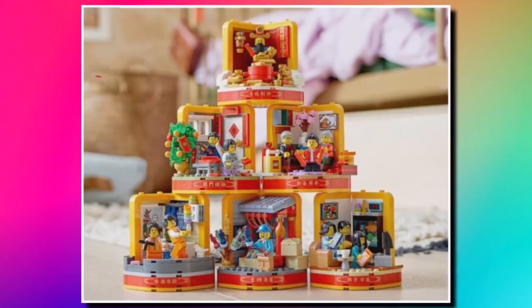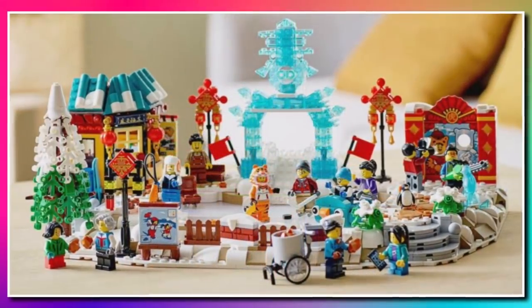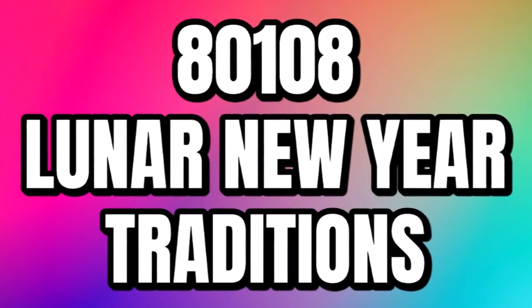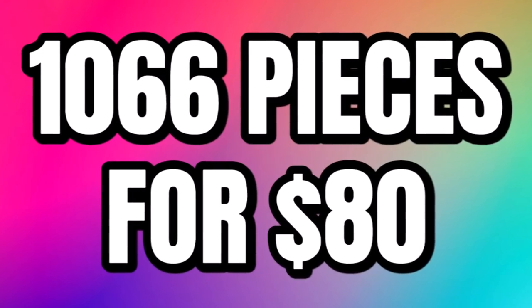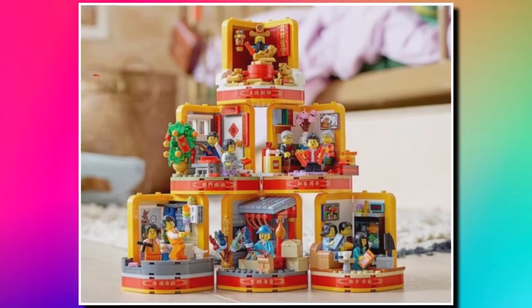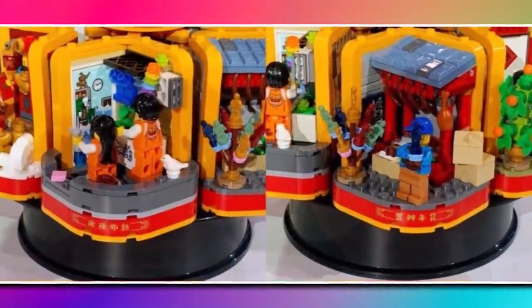So today, LEGO went ahead and revealed two of the LEGO Chinese New Year sets, which will be launching in 2022. First up, we have 80108, which is the Lunar New Year Traditions. This one is going to contain 1066 pieces for $80. We don't currently have any other prices yet. It's a series of vignette style builds — I think there's around six in total, so you can arrange them however you want.